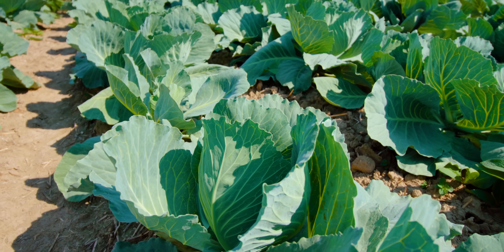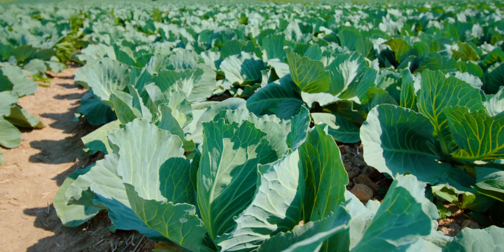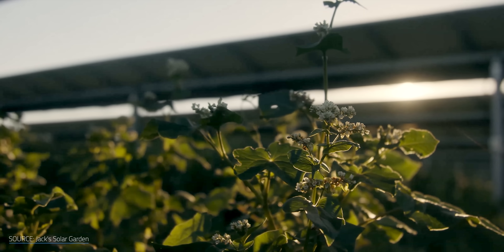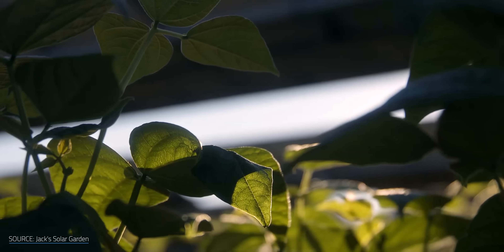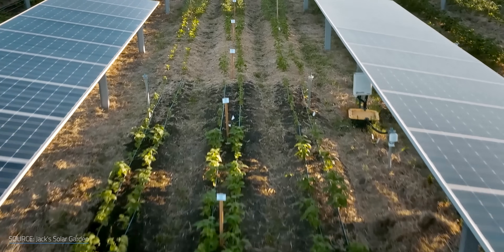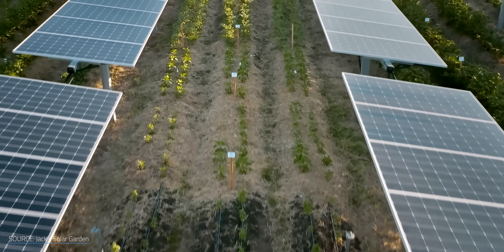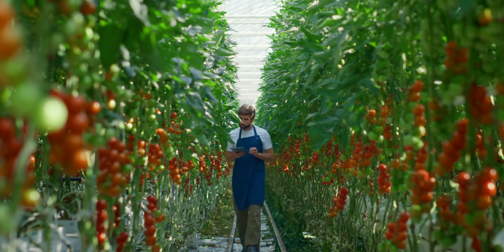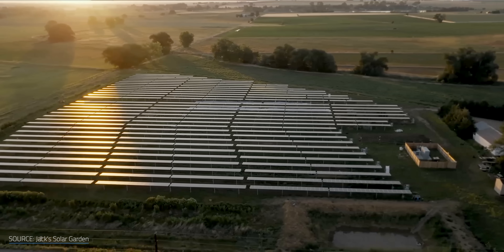This lands us on why agrivoltaics works and the mutual benefits it provides. While plants need sunlight to grow, after a point, more light leads to diminishing returns — it can dry them out instead of contributing to photosynthesis. Solar panels placed above these crops can both absorb the extra light that would otherwise be wasted throughout the day and provide some shade for the crops to drop temperatures and offer a break from the heat. All of this translates into less water usage for farmers, saving them money while also doubling the use of their land. It can also increase the yield for certain types of plants, like tomatoes, and help farmers diversify their income with a new type of cash crop — energy production.